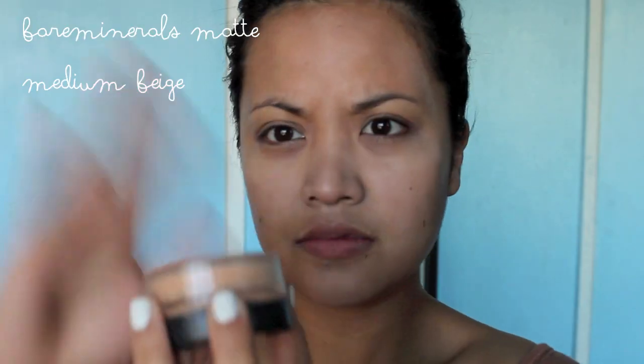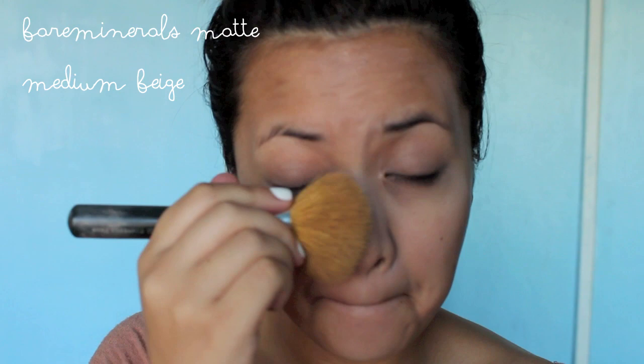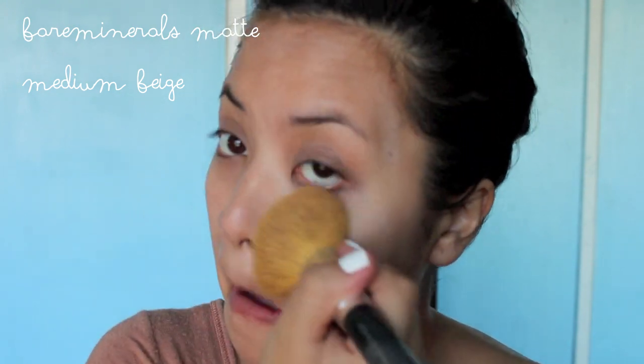Now I didn't really do a good job of concealing — I didn't really blend it out because I didn't have a proper mirror. But I'm using Bare Essentials Medium Beige in the matte formula to just set all the concealer so it doesn't move throughout the day.